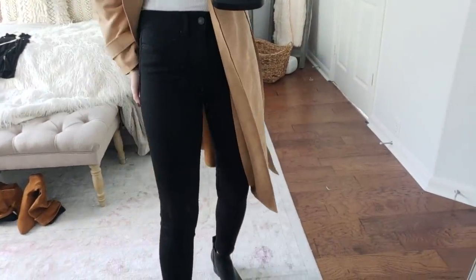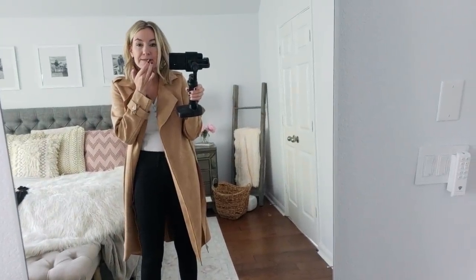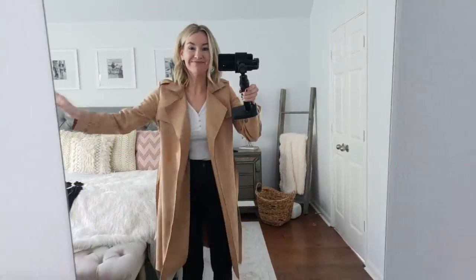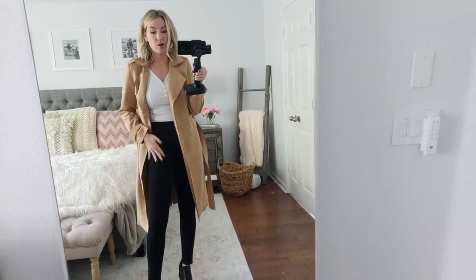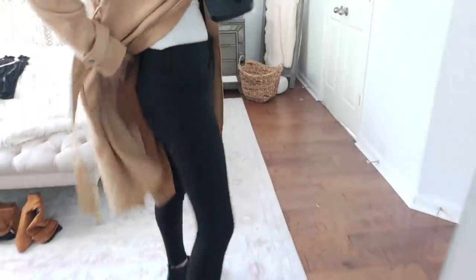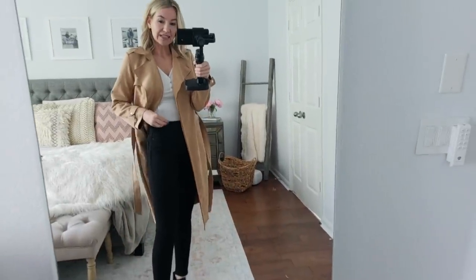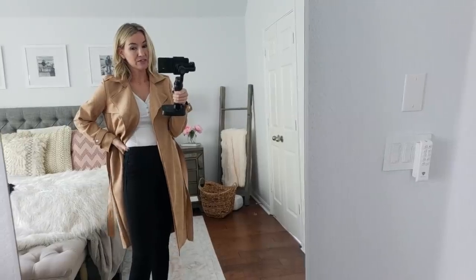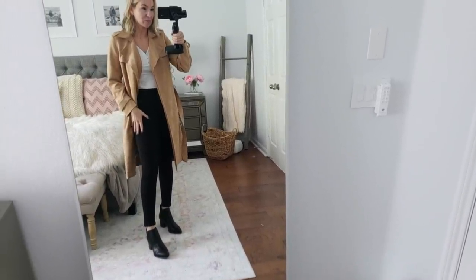Next up are these jeans — this is the Time & True brand, which is a really great brand at Walmart for basics. I got a size four in them. They fit snug, so if you're in between sizes I would say to go up. They're a great basic black denim — very high-waisted with front pockets you can actually put your hands in, and really cute back pockets. They're honestly like a nice pair of jeans. The four is pretty snug on me — I usually get a two in Sofia Vergara, so these run a little smaller than that collection.